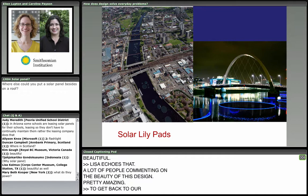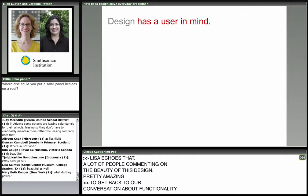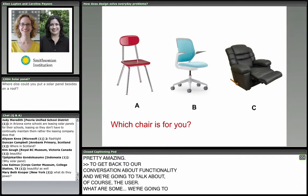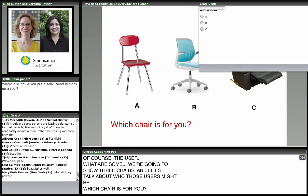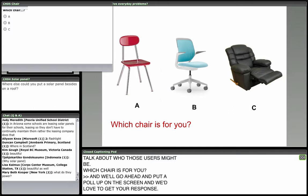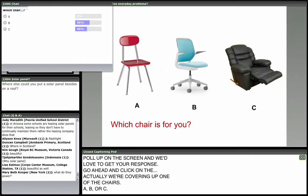Getting back to our conversation about functionality and the user — we're going to show three chairs and talk about who those users might be. Which chair is for you? We'll put a poll up on the screen. Go ahead and click A, B, or C. If you could choose one of these, which one would be yours? This is a great way of looking at who our user is.